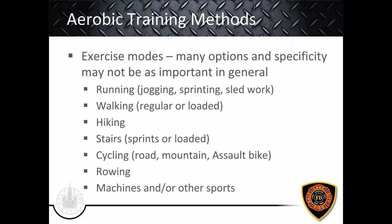Now let's go into aerobic training methods and exercise modes. With aerobic training, specificity for structural firefighting is not as important as for strength training. Good options for aerobic training include sled work, stairs (sprinted or loaded), and loaded hiking or rucking — all very applicable for our job. Any mode works for building an aerobic base, improving conditioning, and recovery ability. The book dives deeper into intervals, so I encourage you to read the chapter on aerobic conditioning.